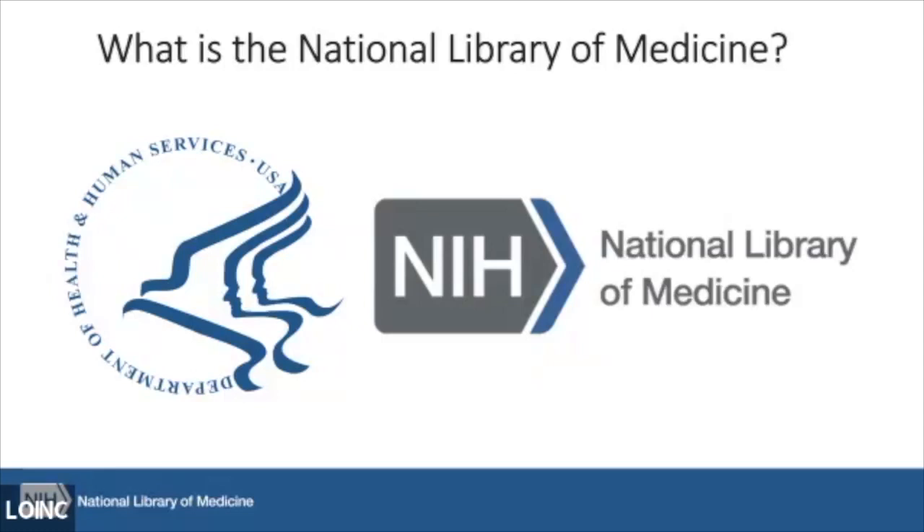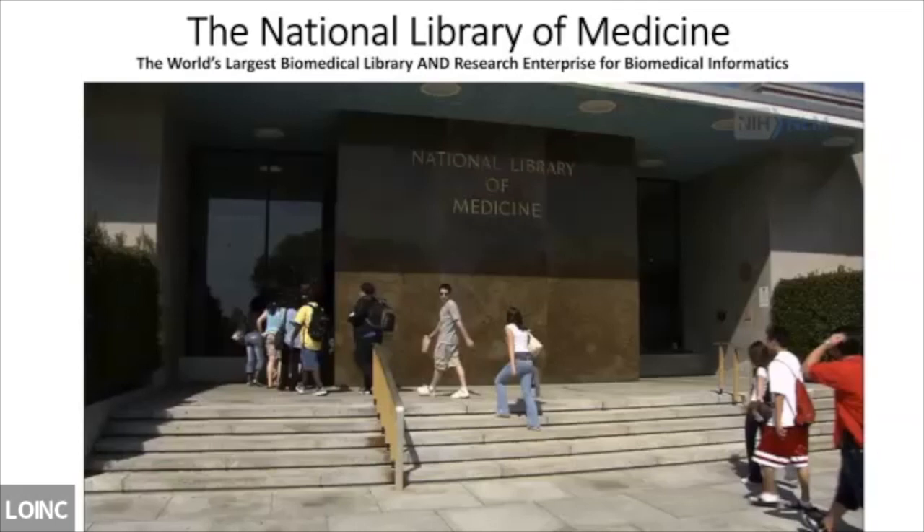We're not like other academic libraries. We don't have a lot of patrons or students crossing our thresholds — our users predominantly come to us electronically. We share commonalities and collaborate with the National Agricultural Library and the Library of Congress. We strive to stay in scope lanes to reduce duplication and maximize what we collect. The majority of our products serve a global audience focused on researchers, clinicians, public health practitioners, students, librarians, historians, and the general public. We're also one of the 27 institutes and centers at NIH.